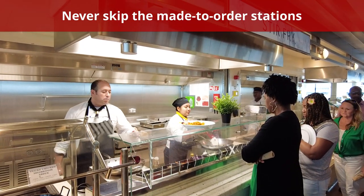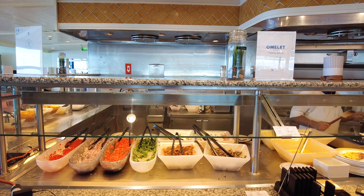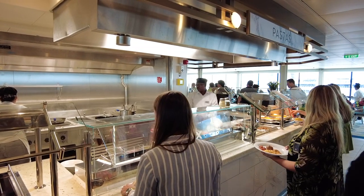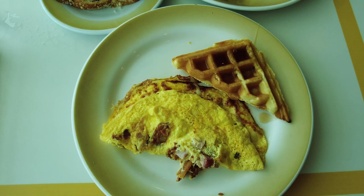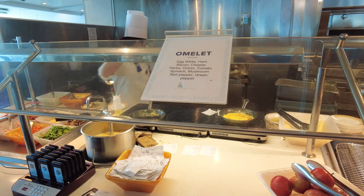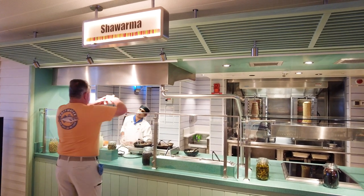You should also never skip the made-to-order stations. Even though you're probably going to the buffet for a quick meal, you shouldn't be afraid to place an order at the made-to-order station. If you don't see something pre-made that sounds good, you can always construct your own fresh dish. While the cuisine itself usually varies, you can rest assured knowing that not everything in the buffet has been sitting under heat lamps for hours. The made-to-order station is a good compromise for those who aren't in the mood to sit through a three-course meal after spending a long day ashore but don't want standard buffet food. Eating dinner in the buffet is also great for those who don't want to adhere to traditional cruise ship dining times.